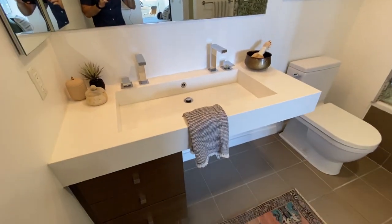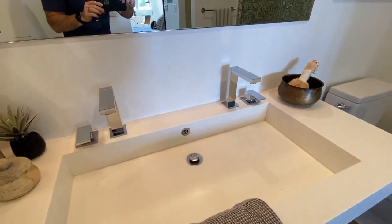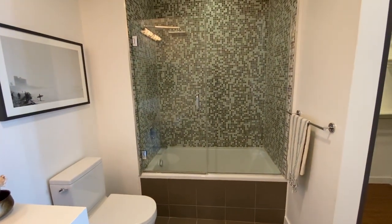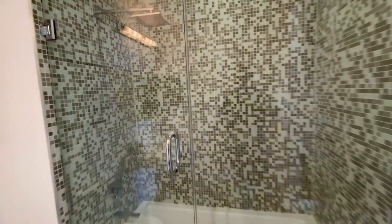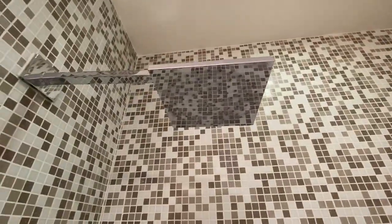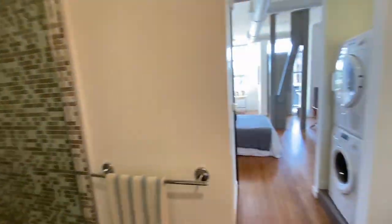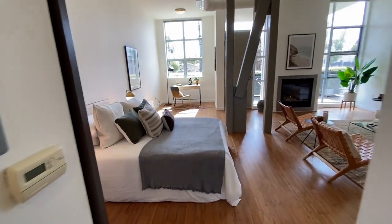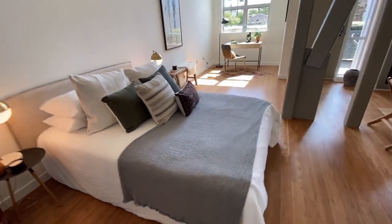There's a nice big sink with dual faucets. Back here you have a nice tub with a glass door already fitted and a nice big shower head.